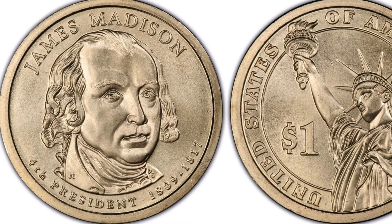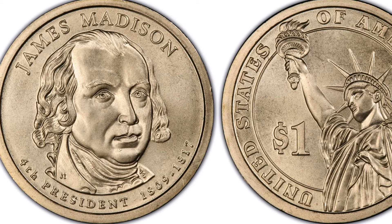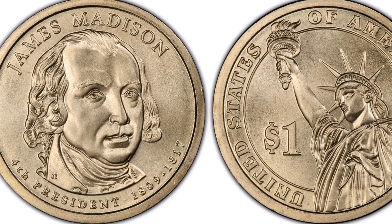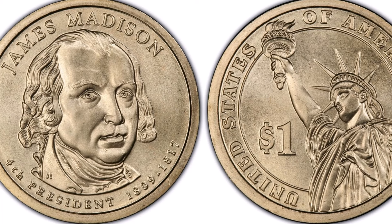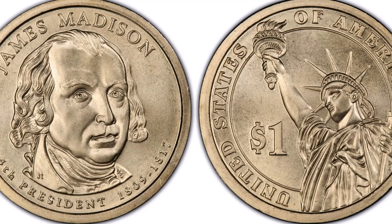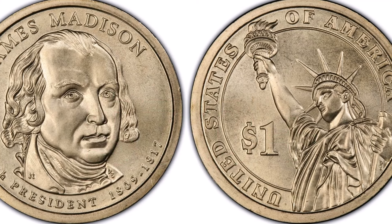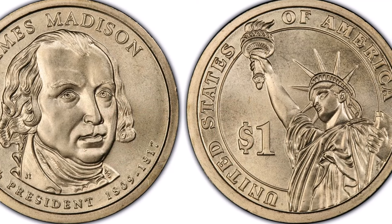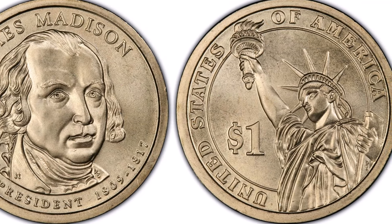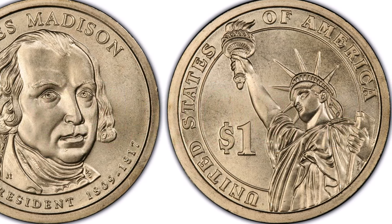At number four, the 2007 James Madison missing edge lettering coin. Similar to the previously mentioned coins, these James Madison coins are worth a little bit more since fewer of them have been found. Ones graded even at MS59 or MS60 are valued over $70. PCGS has certified 33 of them at MS66, where most have fetched over $400 at auction, and the highest graded specimen sold for over $4,000 at MS67.